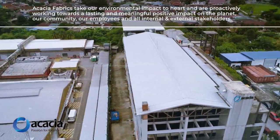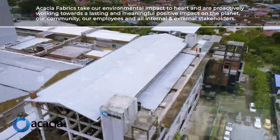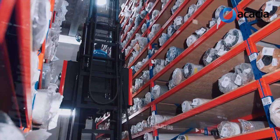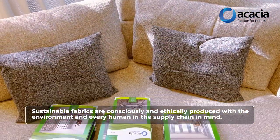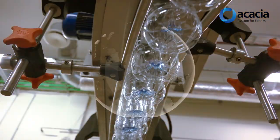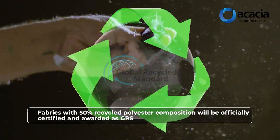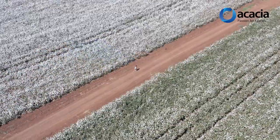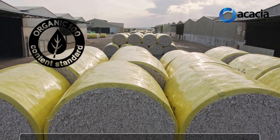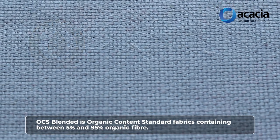Acacia Fabrics take our environmental impact to heart and are proactively working with a lasting and meaningful positive impact on the planet, our community, our employees, and all internal and external stakeholders. Sustainable fabrics are consciously and ethically produced with the environment and every human in the supply chain in mind. Fabrics with 50% recycled polyester composition will be officially certified and awarded as GRS. Organic Content Standard 100 is fabrics containing more than 95% organic fibre. OCS Blended is Organic Content Standard fabrics containing between 5% and 95% organic fibre.